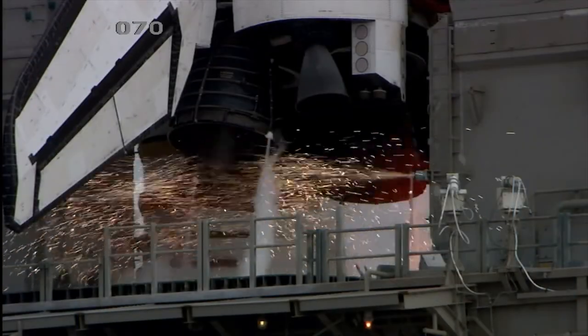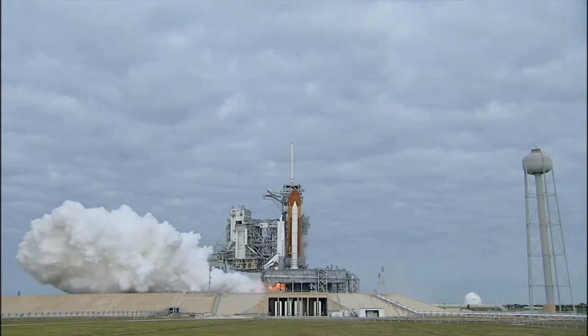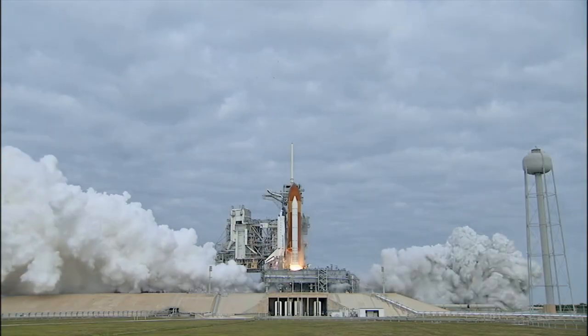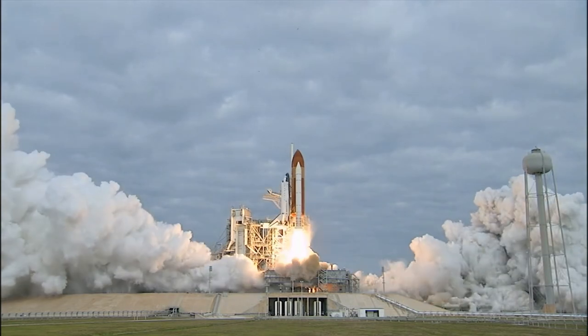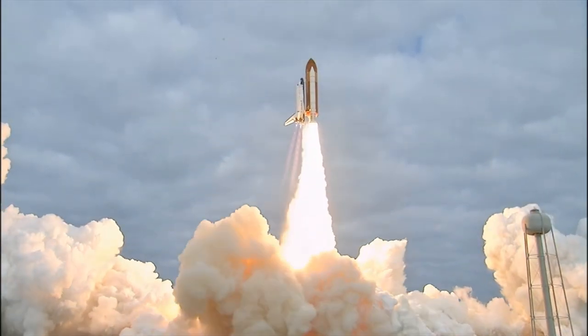Seven, six, three, two, one, zero, and liftoff for the final launch of Endeavour. We're expanding our knowledge, we're expanding our lives in space.